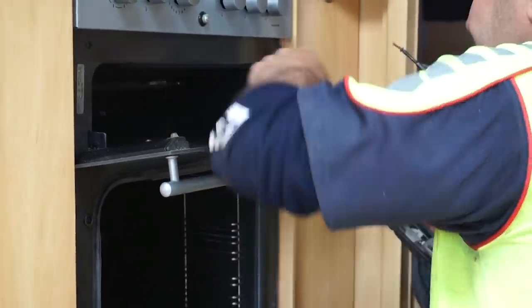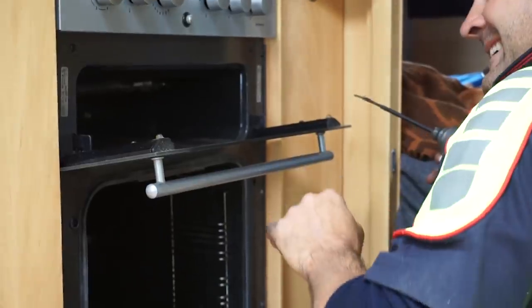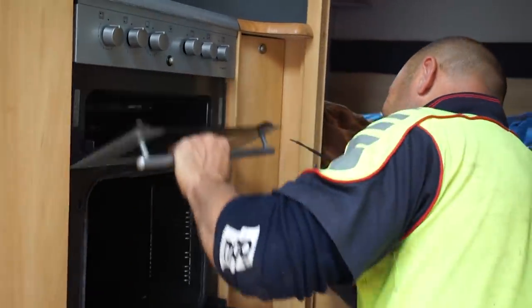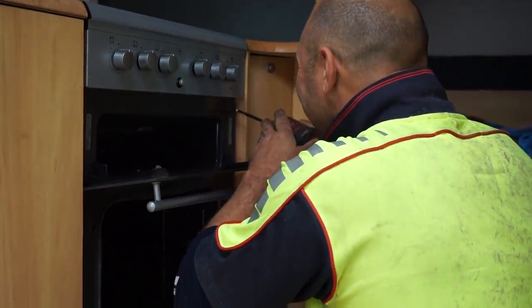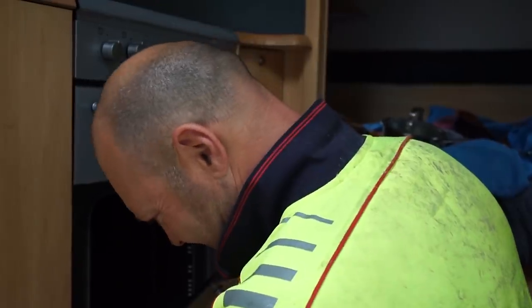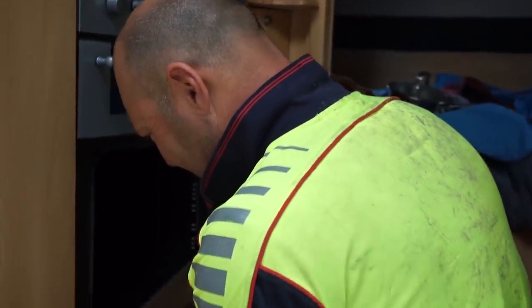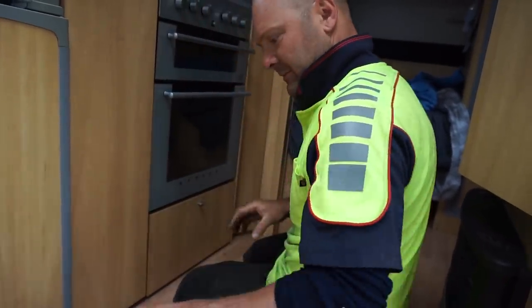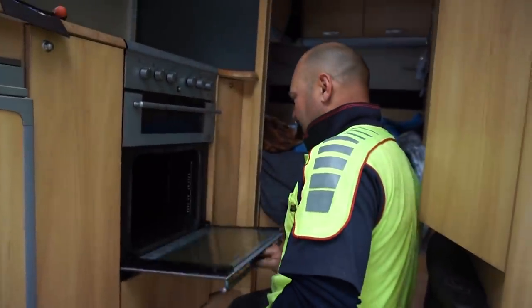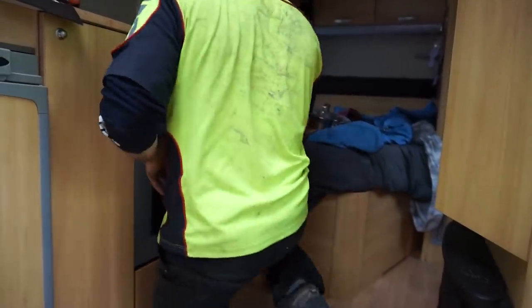He sells them for $60, which seems like an okay price, and he tries to get one into every caravan he services. So let's make it a very expensive visit — it's already very expensive, meaning I'll be doing lots of graphic design work. The CO tester is battery operated, which is fine — he adds it because carbon monoxide is the silent killer.